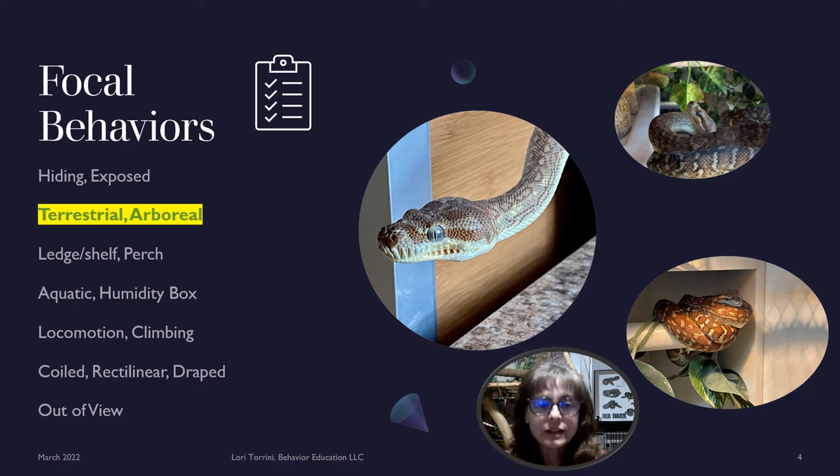We also had a category for out of view. If they were hiding and we knew where the animal was — whether in an elevated sky hide, a ground cave, under substrate, or in a cardboard box — we would mark hiding. If we didn't know where the animal was at all, we would mark the category as out of view.